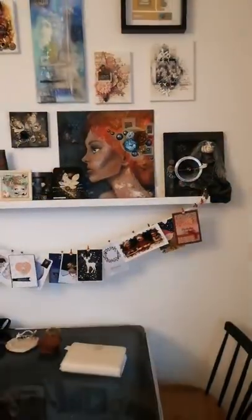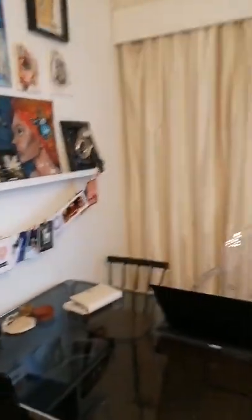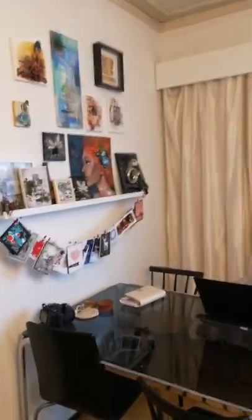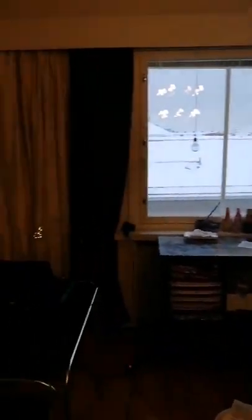So let me flip this around so you can start seeing rather than just me, if I can figure out where to do it. So let me move over here. As you can see, I craft in our living room.